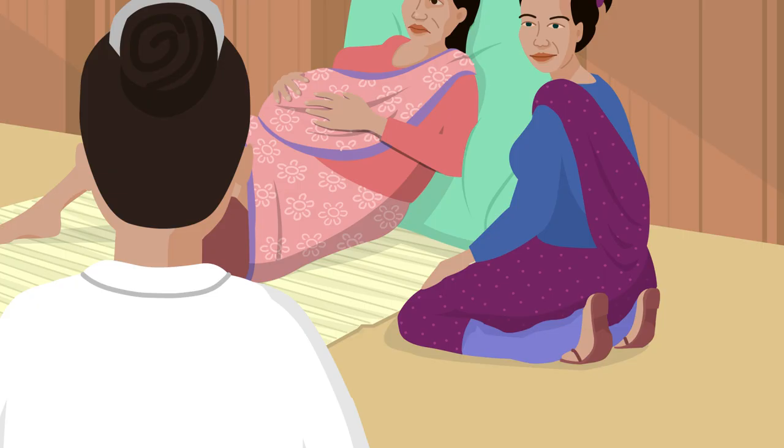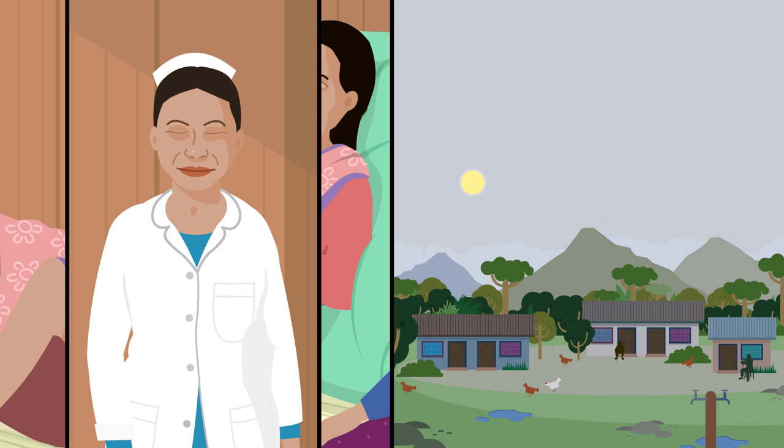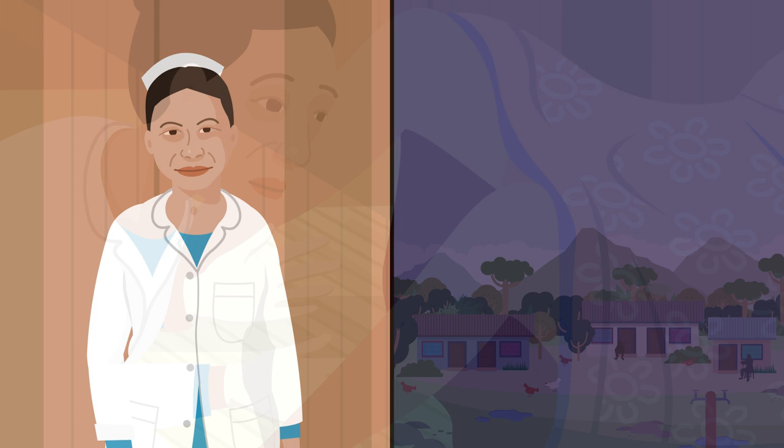Nima knows that lots of bleeding after birth is a real danger, so she firstly looks for signs that could show this may be a risk. She asks Rita if she has been having labour pains for more than eight hours after the active phase of labour began.